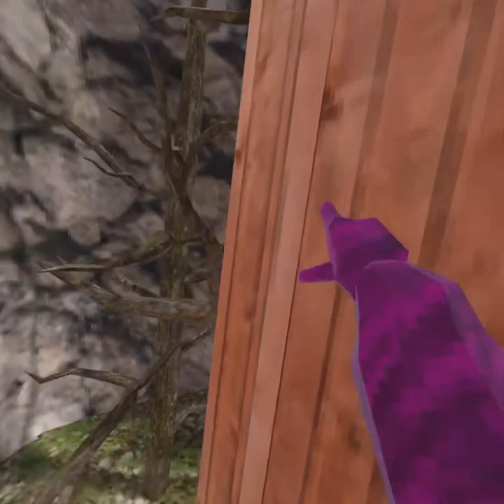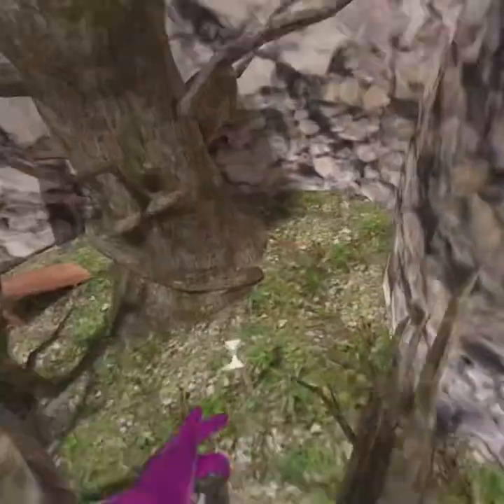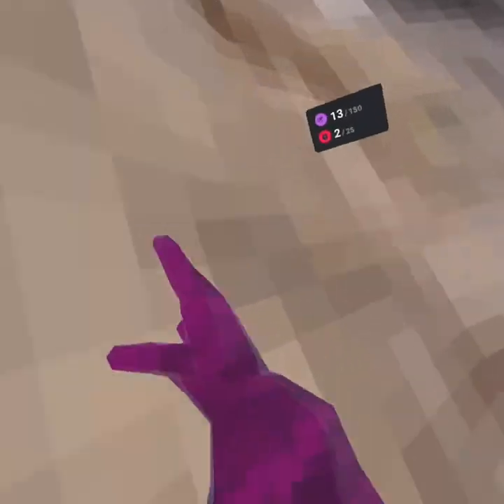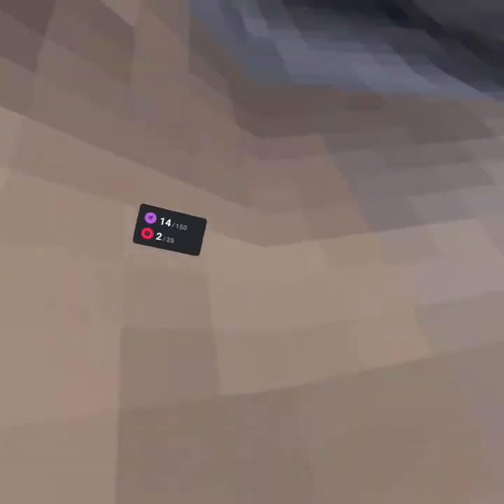Oh yeah, we need to check the sleeper walls. We need to check if the blue walls are still slippery. Oh yes, they are pretty slippery.